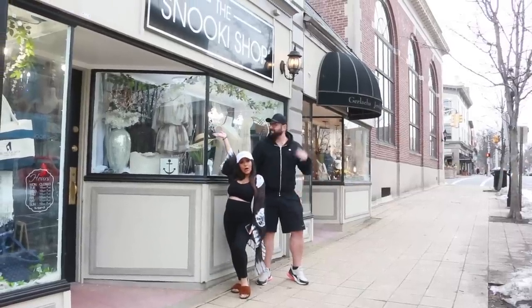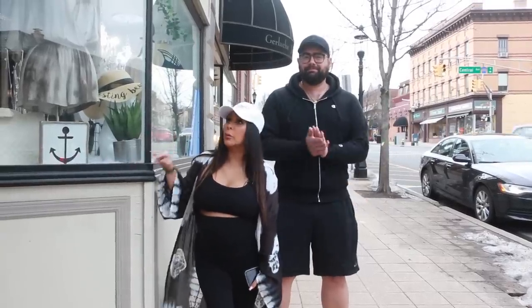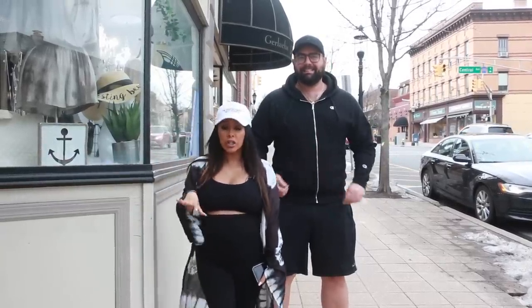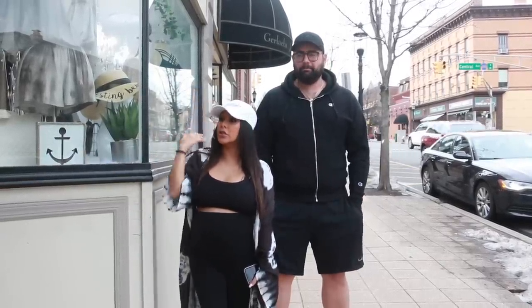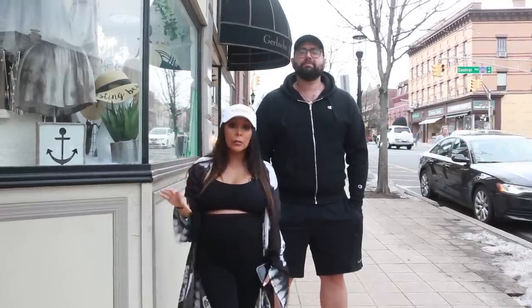Hey guys! Welcome to my store! We are in Madison, New Jersey where my store is located. Such a cute town and today I decided to show you guys what I'm carrying in the store right now, which is all spring apparel.